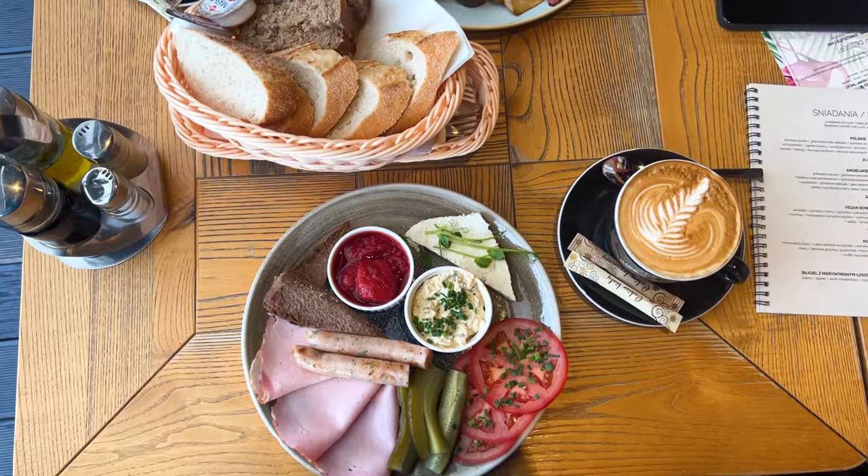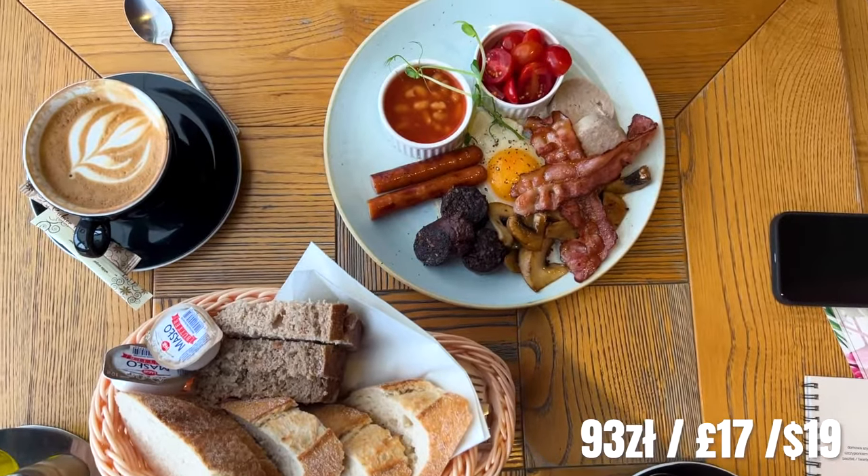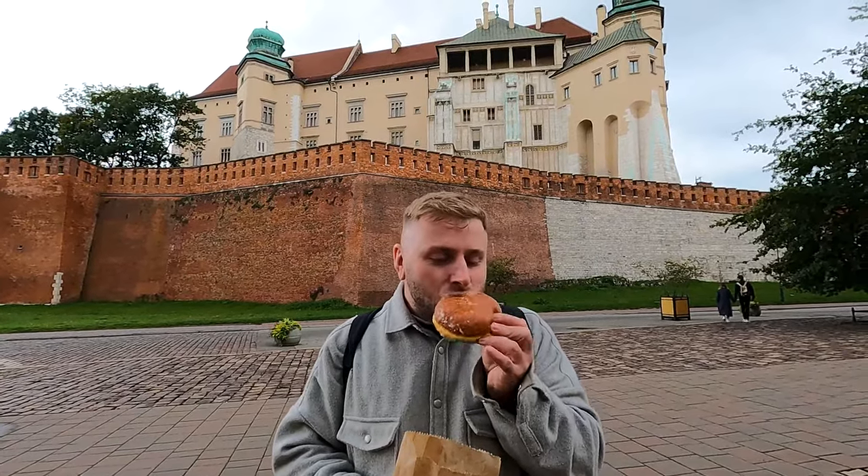Yesterday we got a traditional Polish breakfast and a full English for Gaz, plus two coffees, and it was 93 zloty — so about the same amount. If you're going for a more budget-style breakfast, you can go to one of the pastry shops. Gaz got one of the traditional doughnuts yesterday for only 6 zloty, so there is a way of doing it cheaper.